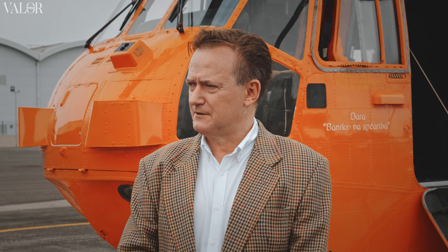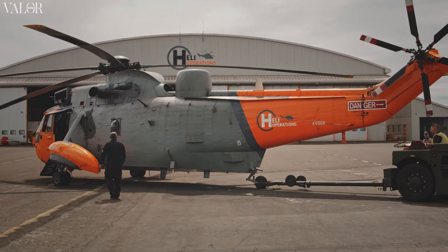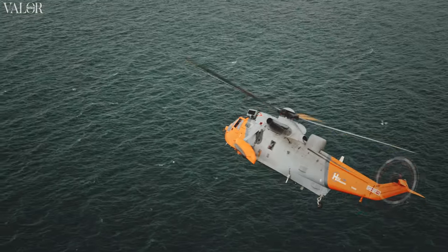Heli Operations provides support and training to aircrew, predominantly focused on search and rescue, both military and civilian. We've got experience operating the Sikorsky 61 and more latterly the Sikorsky 92 in the search and rescue role, and indeed the AgustaWestland 139.